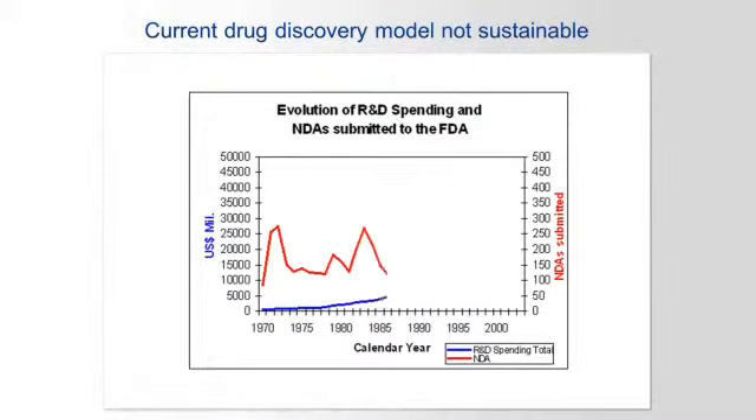Thirdly, we understand the challenges facing the pharmaceutical industry. Currently, early phase drug discovery is expensive and still results in late phase drug failures.